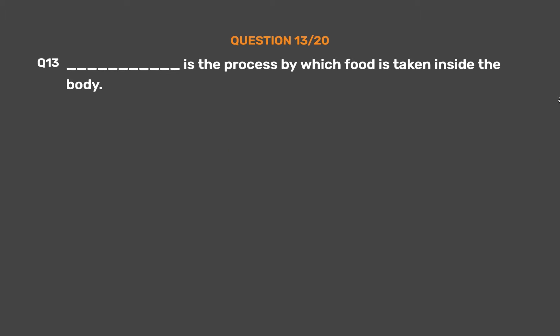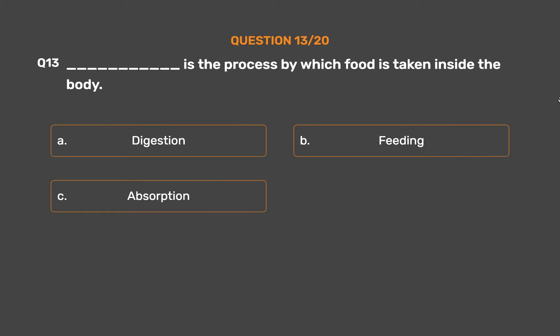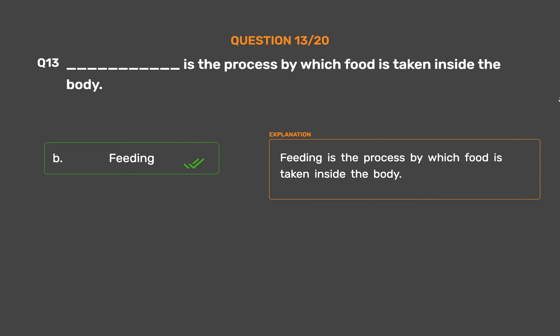Question number 13: ___ is the process by which food is taken inside the body. Option A: Digestion. Option B: Feeding. Option C: Absorption. Option D: Assimilation. The correct answer is Option B, Feeding. Feeding is the process by which food is taken inside the body.